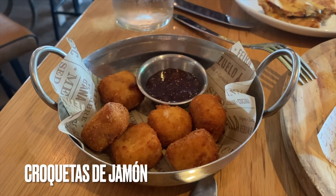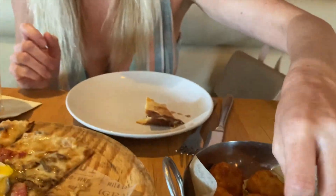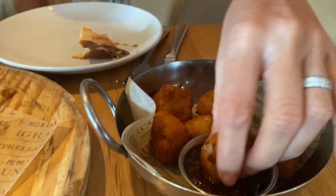Croquetas are just a classic Spanish tapas that I never turn down. Filled with serrano ham and deep fried to perfection, I love how they have added the fig jelly for dipping on the side.